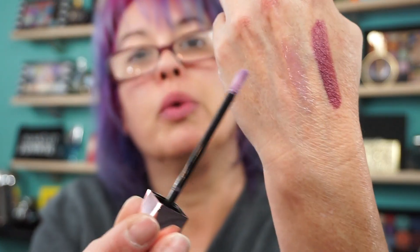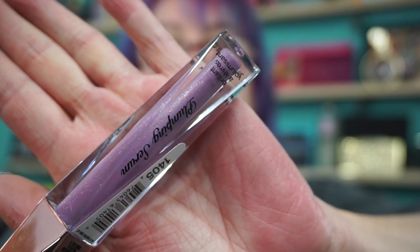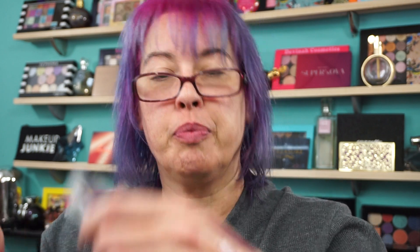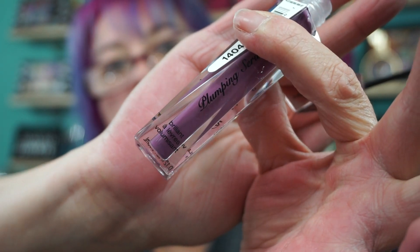This would actually look good over the Wet n' Wild. 1405 is called Gallery Girl — this has a little bit of shimmer in it, you can see the shade, it's pretty. And then 1404 is Dirty Mind — this one has a little more color payoff, it's a little more mauve-purple. I like these, they're very comfortable on the lips. These are like six bucks.